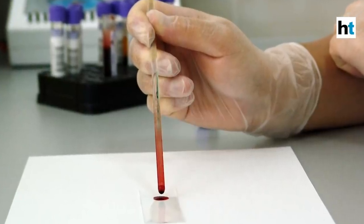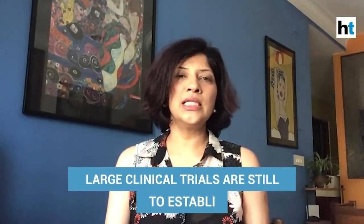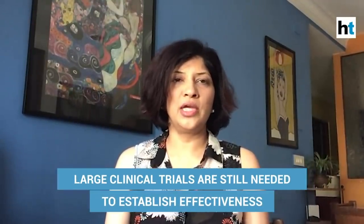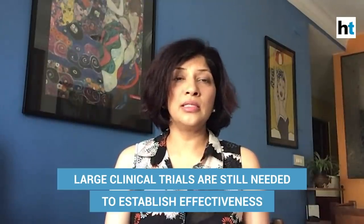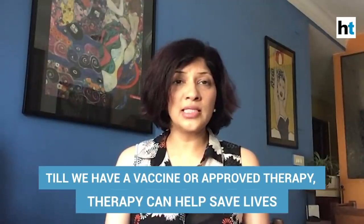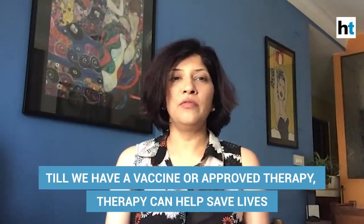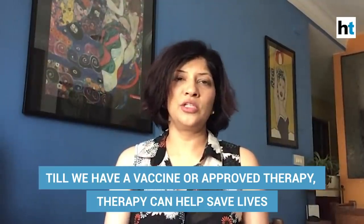When antibody-rich blood from recovered patients is given to people who are still sick, it helps their body mount an immune response and helps them recover, protecting them from severe disease. Of course, we still need large randomized trials — this is still an experimental therapy — but early results show that there is hope. It has helped patients recover, and until we have a new vaccine or therapy to treat coronavirus disease, we have to clutch at straws and save as many lives as possible.